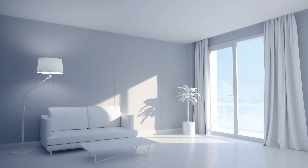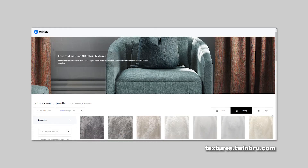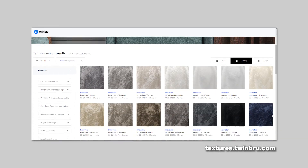Twin Brew has created digital replicas of a wide variety of eco-conscious physical furnishing fabrics that are available to use in designs from any of our partner platforms, as well as on textures.twinbrew.com.